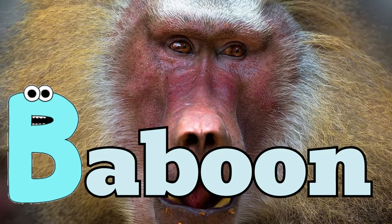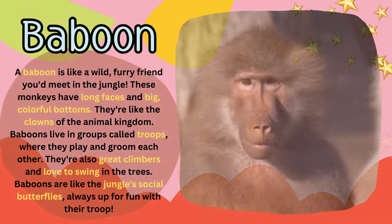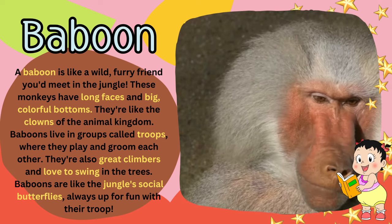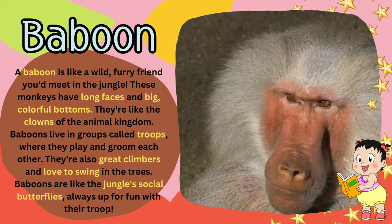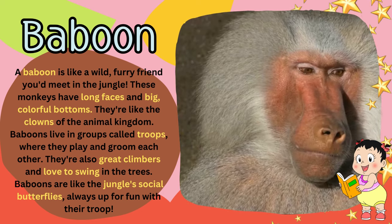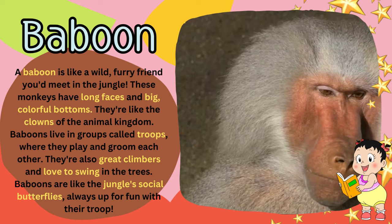B for baboon. A baboon is like a wild, furry friend you'd meet in the jungle. These monkeys have long faces and big, colorful bottoms. They're like the clowns of the animal kingdom.